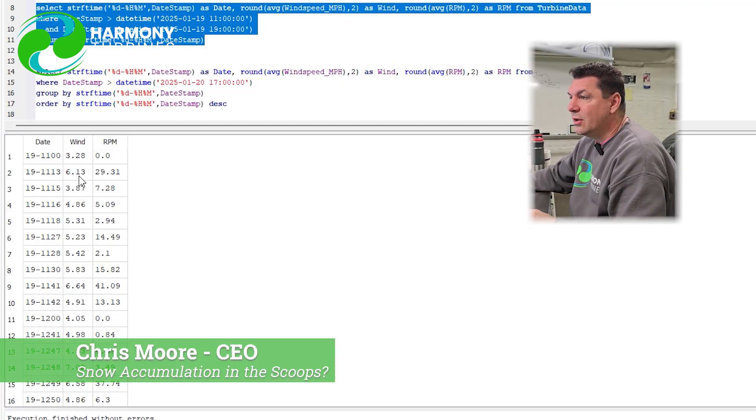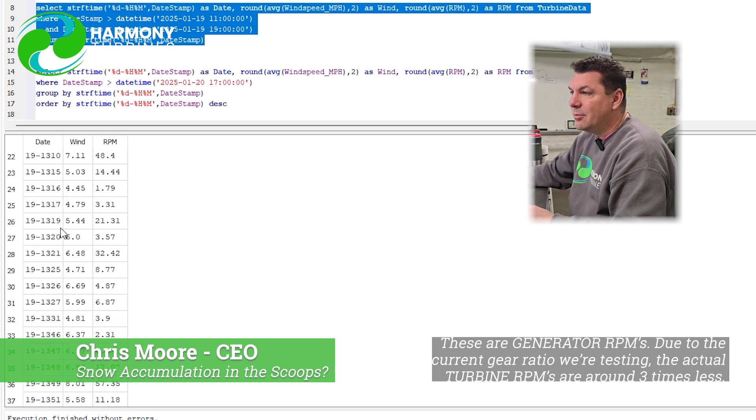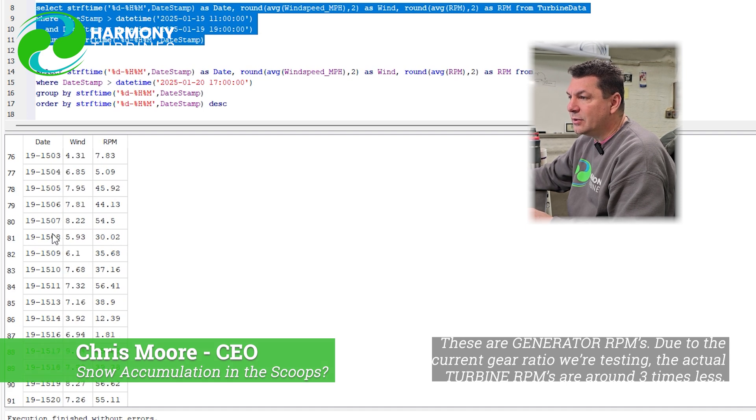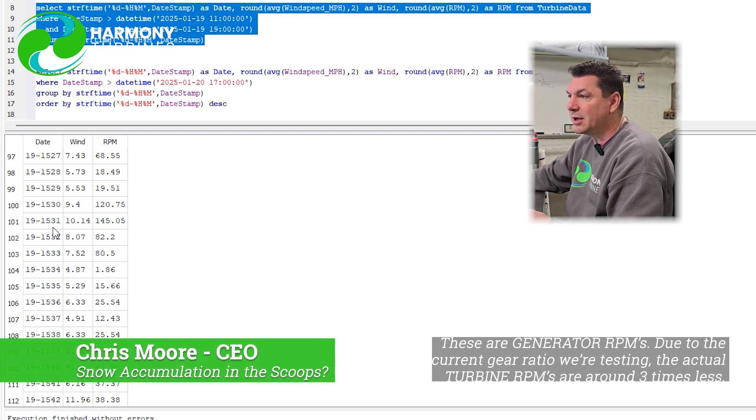Looking at the query here, I'm showing the wind speed coming in, the RPM, and then the date — the 19th — starting at 1100 hours. There are skips because we don't collect data when the RPMs are too low; we don't bother writing empty rows to the database. The snow began around 1100, but it got really heavy around two o'clock, three o'clock — this is when the snow really started kicking in. We were actually getting some pretty good wind at three o'clock and we were spinning. We got all the way up to 145 RPM at 10 mile-an-hour wind.